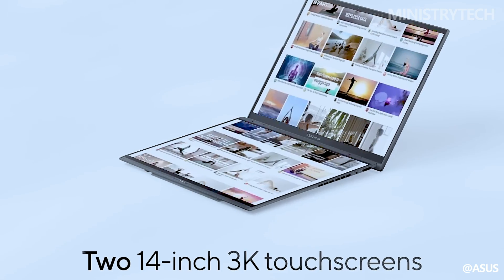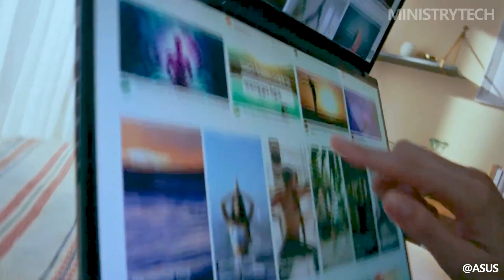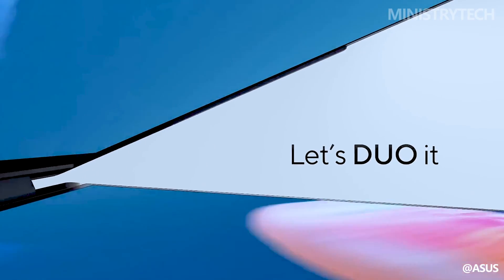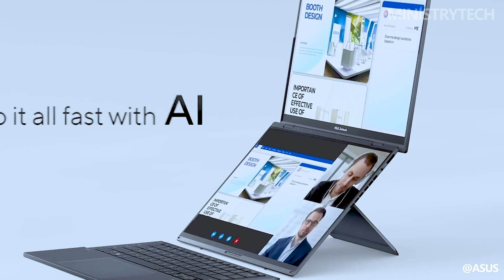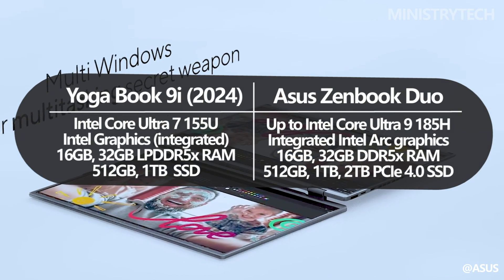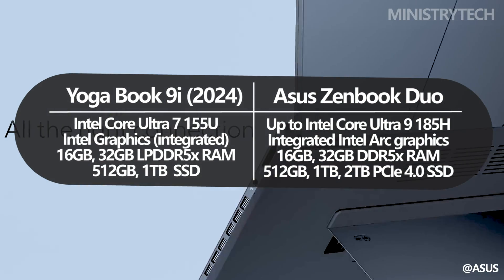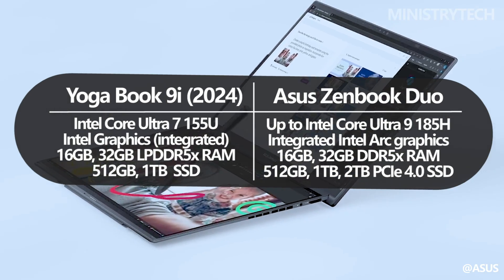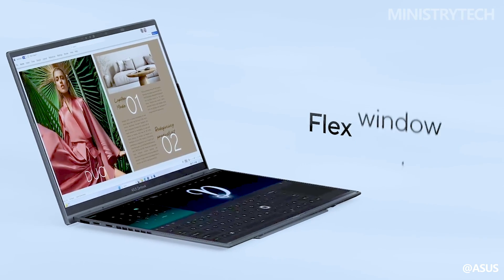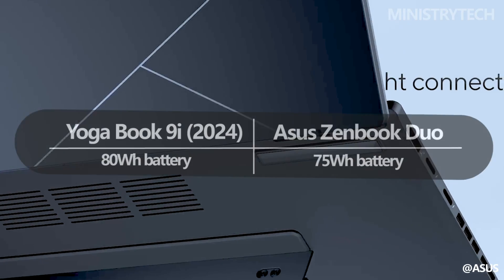The primary improvement between this year's Yoga Book 9i and the previous one is the CPU. With the addition of Intel Core Ultra processors, the laptop's speed has increased and it can now perform more AI-driven tasks. Up to an Intel Core Ultra 7 processor is available, supporting new AI features for the CPU and GPU with the help of a new NPU. Additionally, the latest processors will extend battery life; the laptop has an 80-watt-hour battery — larger than last year's — that is supposed to last up to 14 hours.